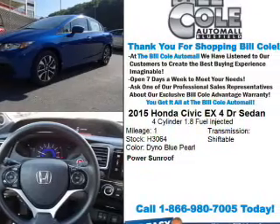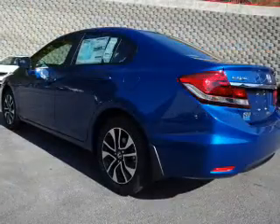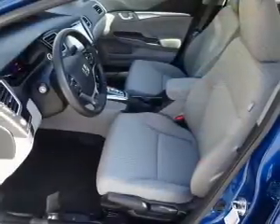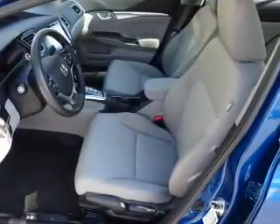The features include a power sunroof, alloy rims, anti-lock brakes. Inside you'll find steering wheel controls and front airbags.